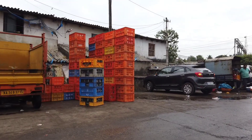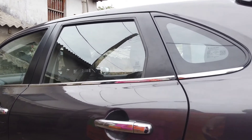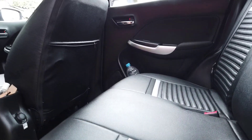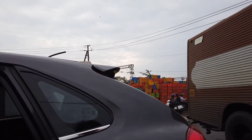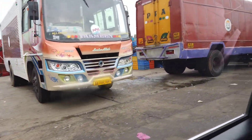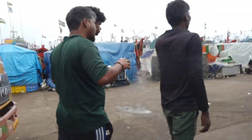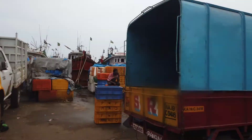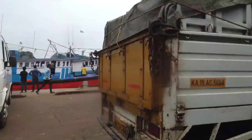I suddenly realized my wallet was missing, so I rushed back to the car to see if I left it inside. I opened the door — there it is! We millennials are used to buying things online, so this experience was rather unique and worth remembering. Look at all those sea boats lying one behind the other — I seriously have no idea how they move those boats. It's time to go back home and cook some fresh amazing fish.